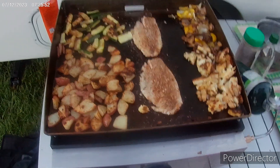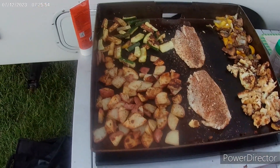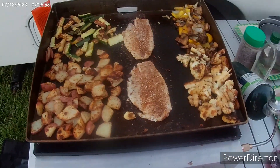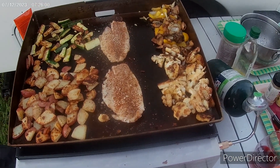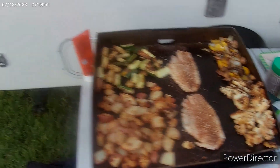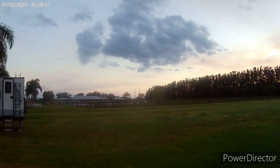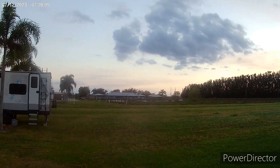Now we're making dinner — baby fish, fresh fish that we just got in Key West. Yellowtail snapper, caught by the guy who I bought it from. The sun's down but the sun was setting right over there and there's the vineyard right over there.